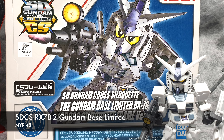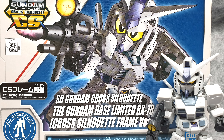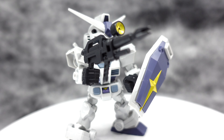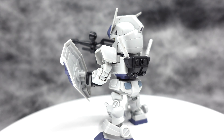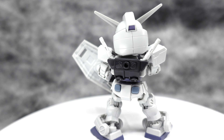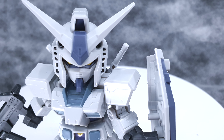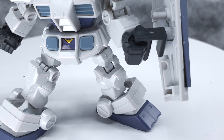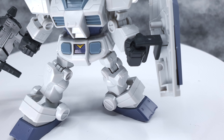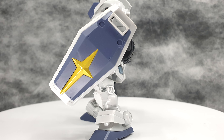The last two kits are the SDCS RSN-2 in G3 colors. As I mentioned in my earlier video, the G3 colors look great but are a little bit muted — they don't have that deep, rich colors that I've come to expect from G3. So you might want to repaint this. It still retains the awesome details we've seen from the previous SDCS RSN-2 release, and it's a pretty great kit with no loose joints. SDCS kits are definitely fun to have, play with, and pose.